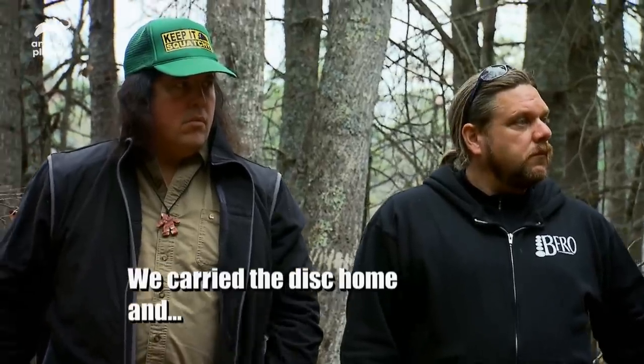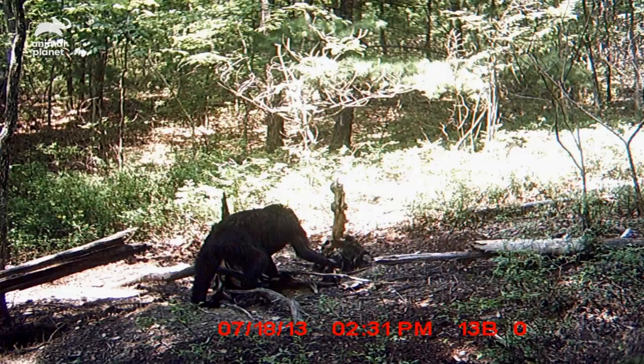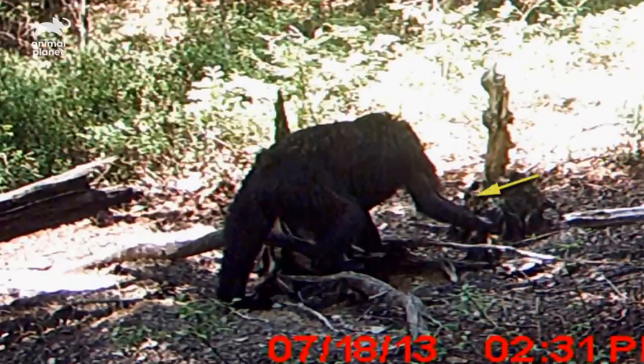We carried the disc home and it's like opening Christmas presents — you put it in the TV and watch and see what you've got. What makes you believe the figure in the image is not a bear? I've seen several bear images and they're all thick coated, dark colored fur. This animal did not have any of those characteristics. What struck me was the length of the arm and the length of the foot — it seemed longer than a bear. You look at that photo and it makes you do a double take.